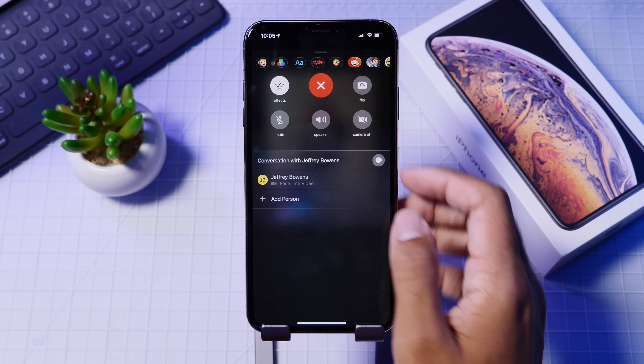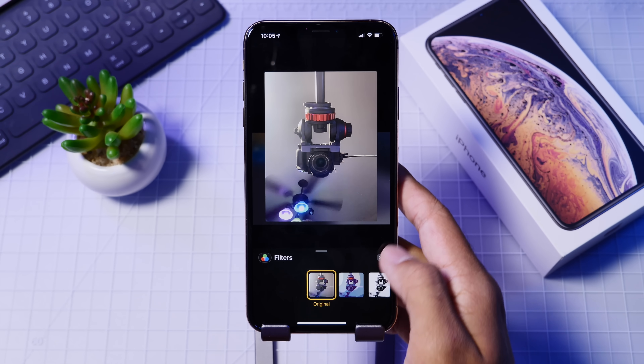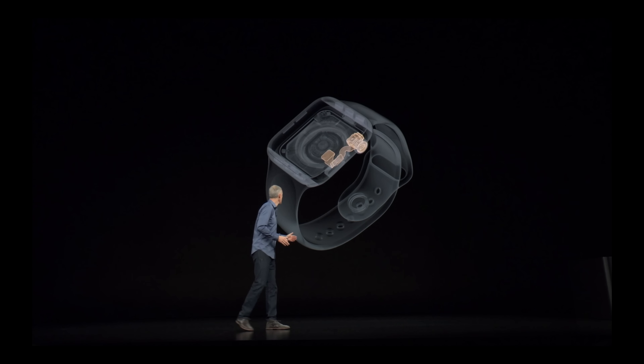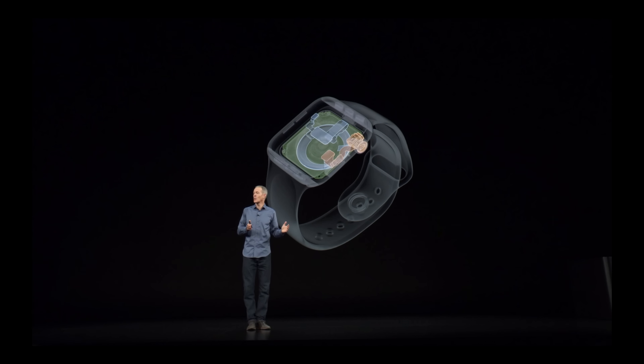Let's start out with new features, and we are still expecting some from the keynote event that Apple had in early September. First, we have the ECG feature for the Apple Watch, which was said to come in an update of iOS and watchOS. Basically, this feature will allow you to do an EKG-like test on your heart via the crown of the Apple Watch Series 4 only.